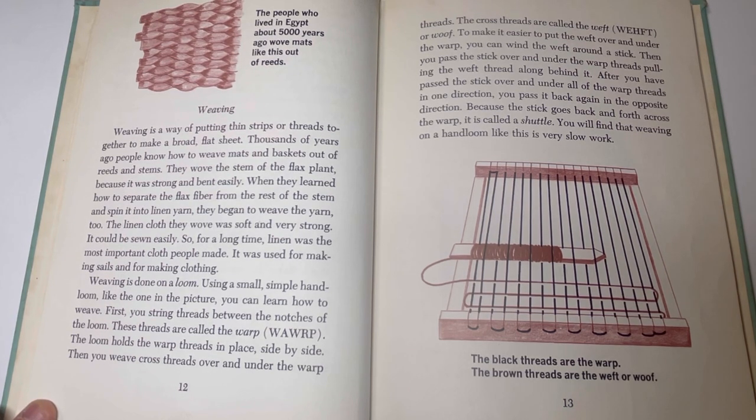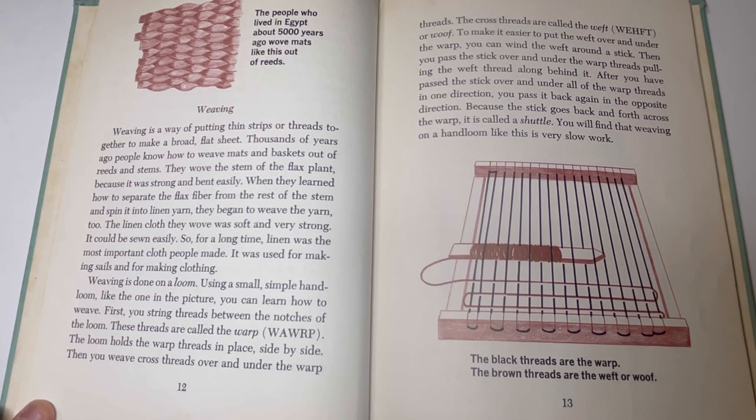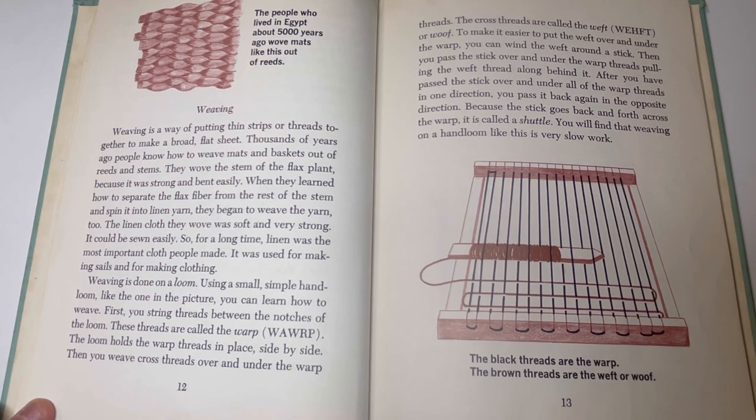Weaving is done on a loom. Using a small, simple hand loom, you can learn how to weave. First, you string threads between the notches of the loom — these are called the warp. The loom holds the warp threads in place side by side. Then you weave cross threads, called weft or woof, over and under the warp threads. You can wind the weft around a stick and pass it over and under the warp threads. Because the stick goes back and forth across the warp, it is called a shuttle. Weaving on a hand loom is very slow work.